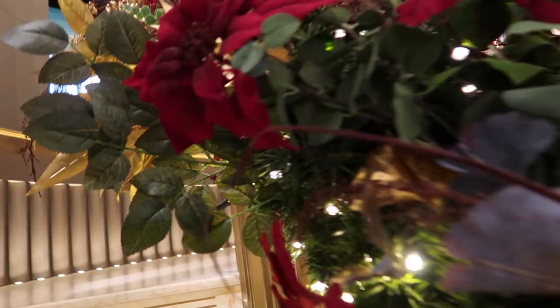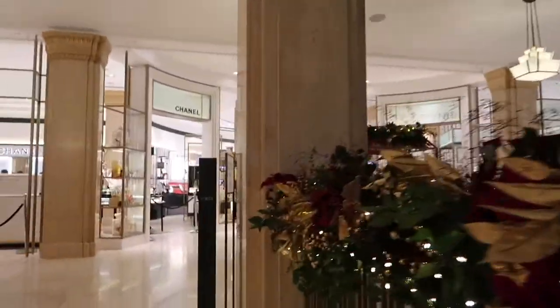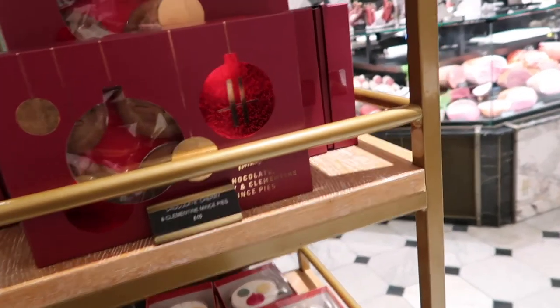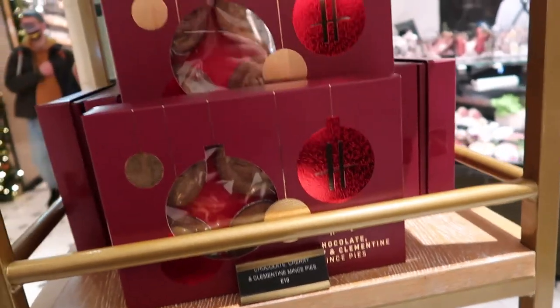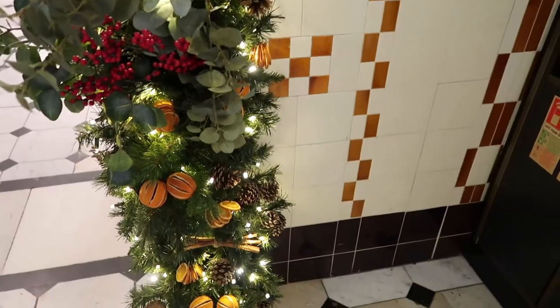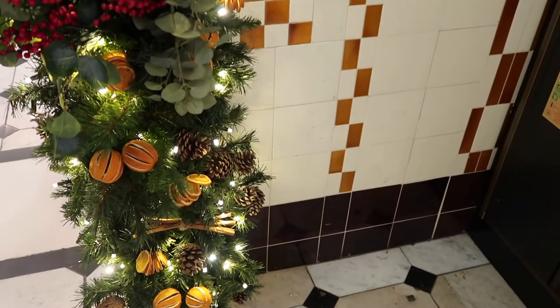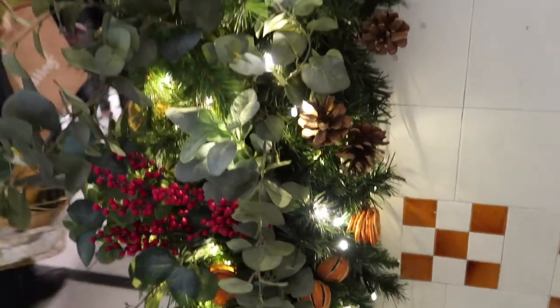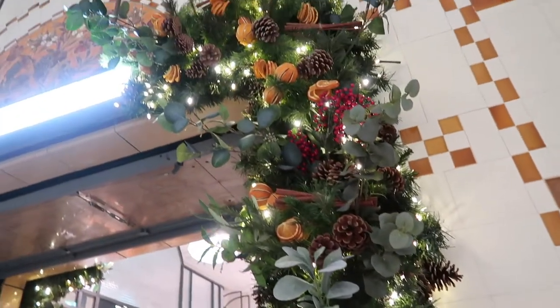Heading up these stairs with the beautiful arrangements on the side. So I'm in the food hall now - chocolate cherry and clementine mince pies for £10, classic mince pies for £10, I think they're slightly cheaper than Fortnum's. A little mini Christmas cake for £18, 15 mini mince pies for £15. The decorations down here are slightly different around the doors - it's food themed, so you've got clementines, cranberries, eucalyptus, pine cones and cinnamon sticks. Slightly different to the rest of the store.